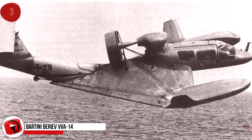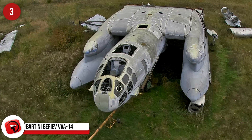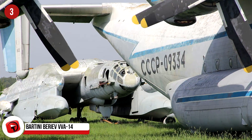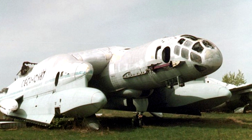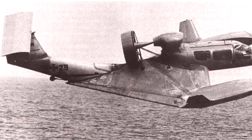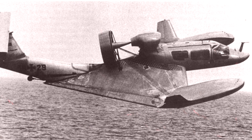The Bartini-Beriev VVA-14. VVA stands for Vertical Takeoff Amphibious Aircraft — in Russian, that's what it stands for — because this was a Soviet aircraft developed in the 1970s. It was designed to take off from land or water, fly at high altitudes and speeds, and fly just over the water's surface using aerodynamic ground effect. The craft was designed by Robert Bartini, an Italian-born aircraft designer, and was to be developed in three stages, with the plane gradually improving at every stage.